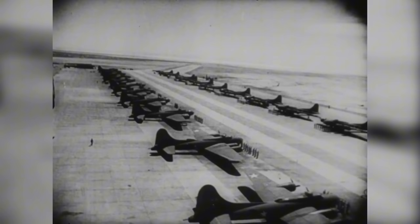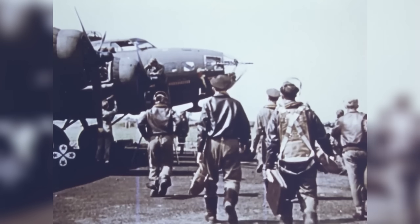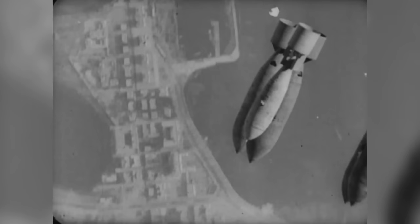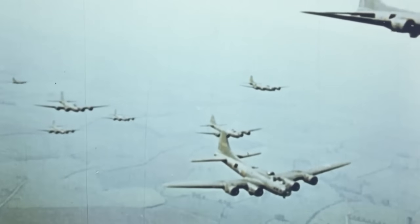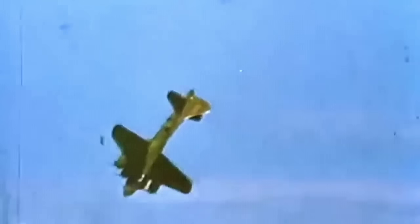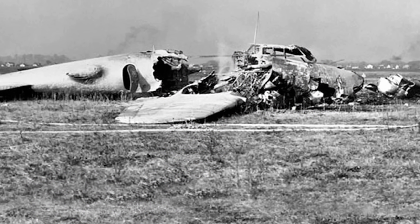Between the two world wars, American aircraft doctrine was heavily focused on robust bombers with large payloads and long range, armed with machine guns that were supposed to protect them from enemy fighter interceptors — the so-called flying fortress concept. Naturally, this sole focus on bombers led to a neglect in the development and production of fighter aircraft. The results of this naive approach couldn't have been more disastrous, as they suffered a complete loss of control in aerial combat and alarmingly high casualties in the early stages of the war.